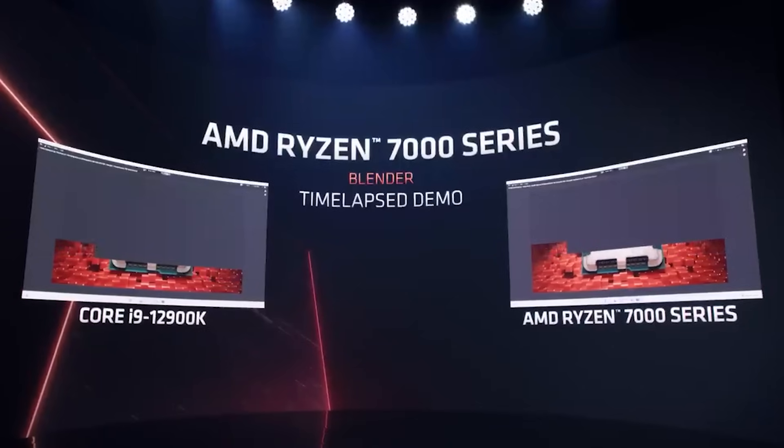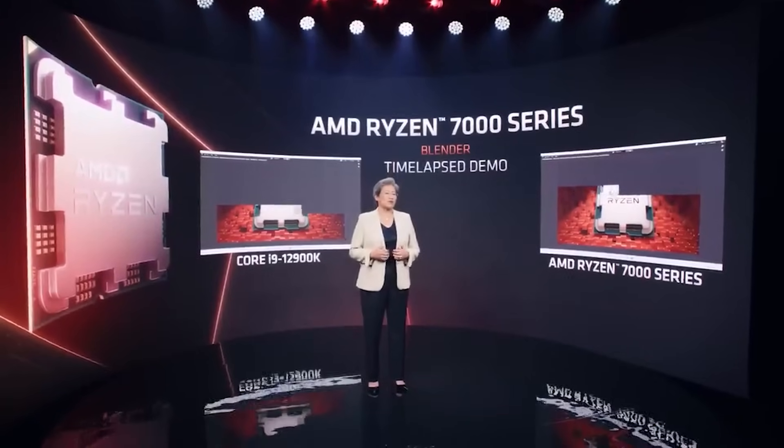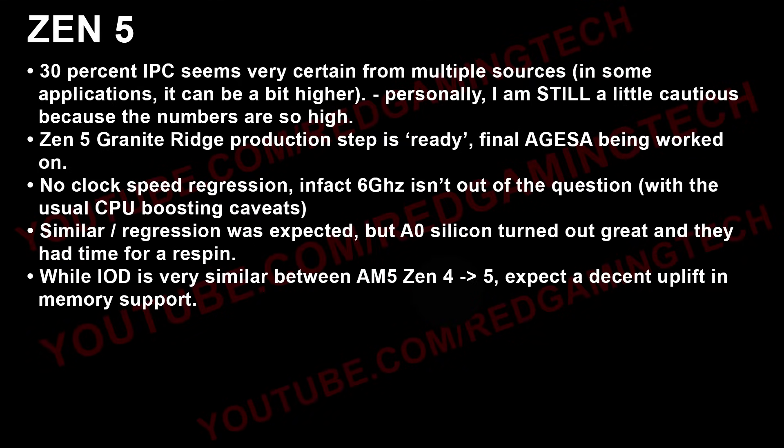Let's get into the new stuff, because I've been hearing from more sources that 30% IPC seems very certain. I still want to be cautious because frankly the numbers are so high, but multiple people are now telling me that this number is almost certainly correct. The Zen 5 Granite Ridge production step is ready and the final EGISA is being worked on, so we should get more details pretty soon and some legitimate benchmarks and actual leaks probably over the next couple of months.